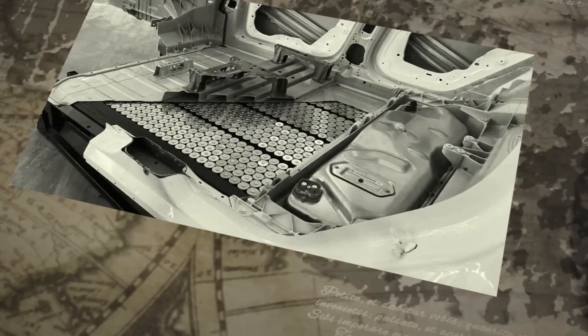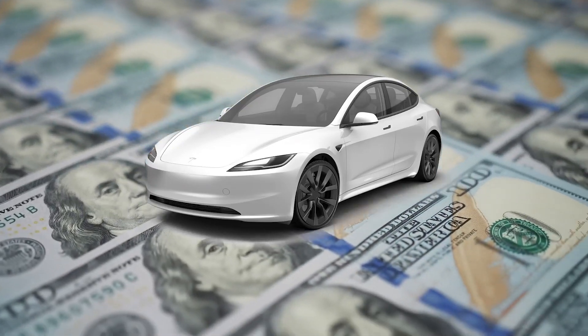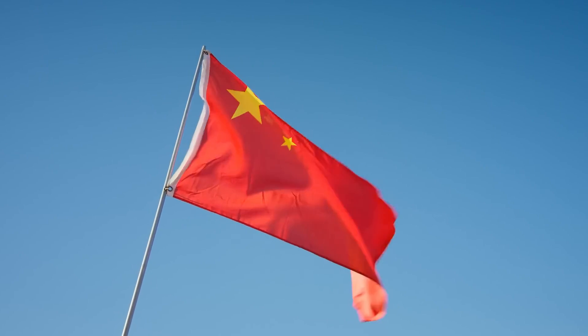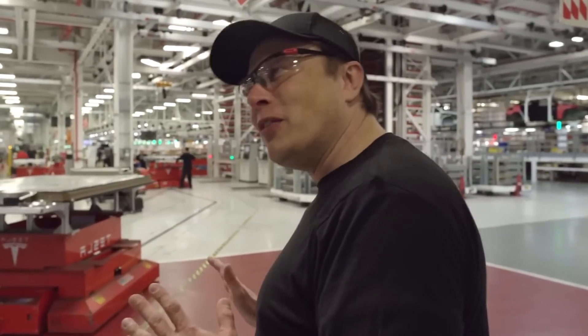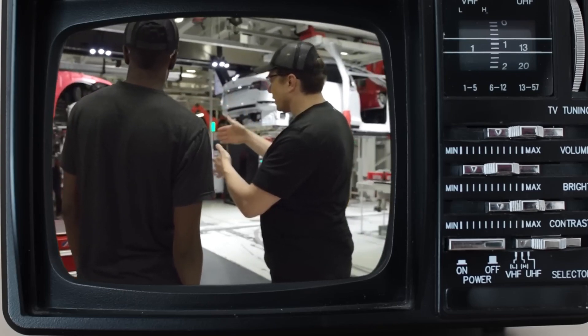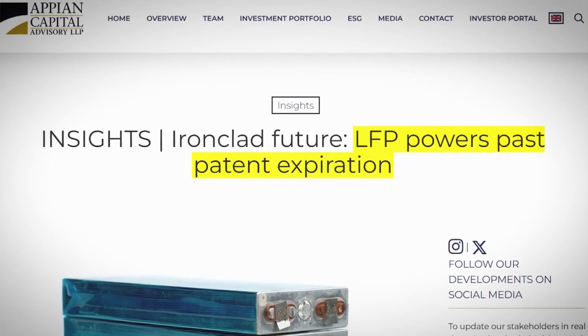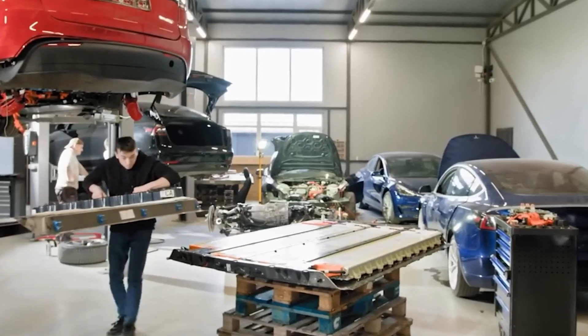A further area of interest is the structural integration of the battery cells into the vehicle chassis. This design approach addresses several engineering challenges by optimizing weight distribution and enhancing the structural integrity of the vehicle. The integration of the battery as a core component of the vehicle structure may also improve thermal management and overall safety, reflecting a holistic approach to vehicle design. This is often referred to as chassis integration.